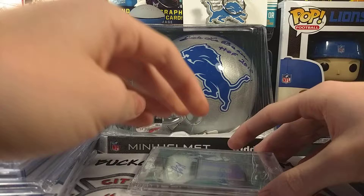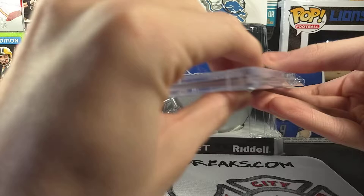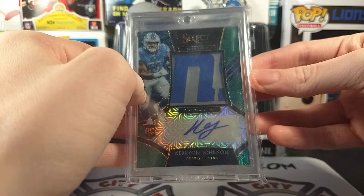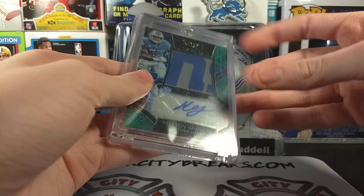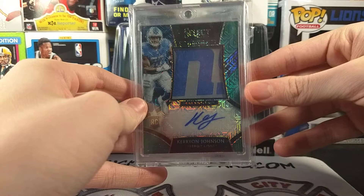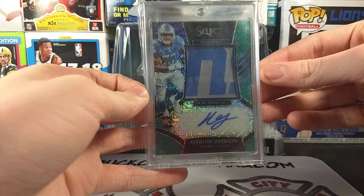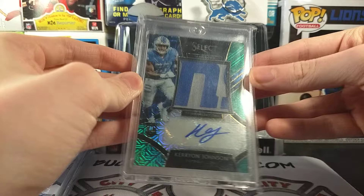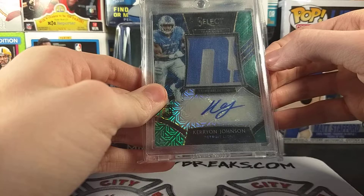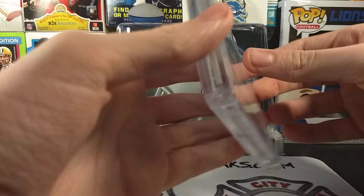Number one on the list is a purchase — a very recent purchase. If you can't tell by now, I do love Select. It is this out-of-five carry-on Johnson RPA with the sick, sick logo patch — number 2 of 5. I purchased this one on eBay like a couple weeks back. I just love this card, just love the design. Just everything about this card is perfect in my opinion. Select is probably the best release of the year — I always look up to it every year. Although I wasn't able to buy any Select this year, unfortunately.